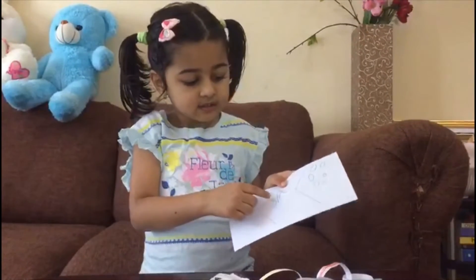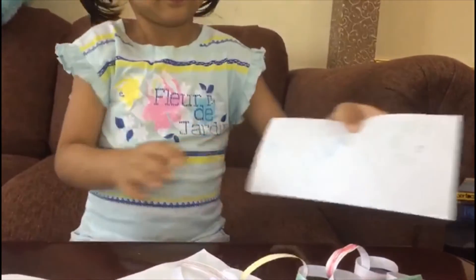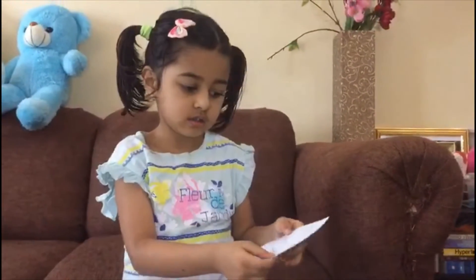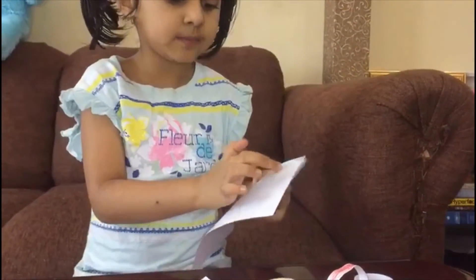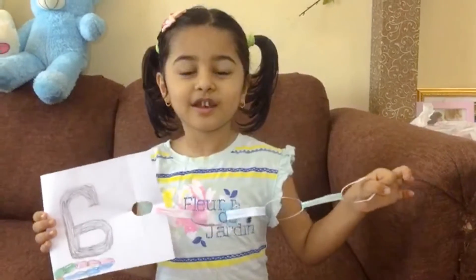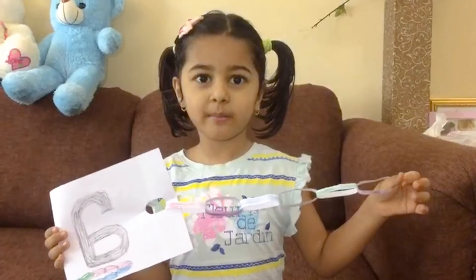Next one: six. S-I-X — six! Good job. How many circles are there? One, two, three, four, five, six. Six circles. And this time we have six chains attached with one letter. Hello, Miss Larissa! Today we are going to learn about numbers.